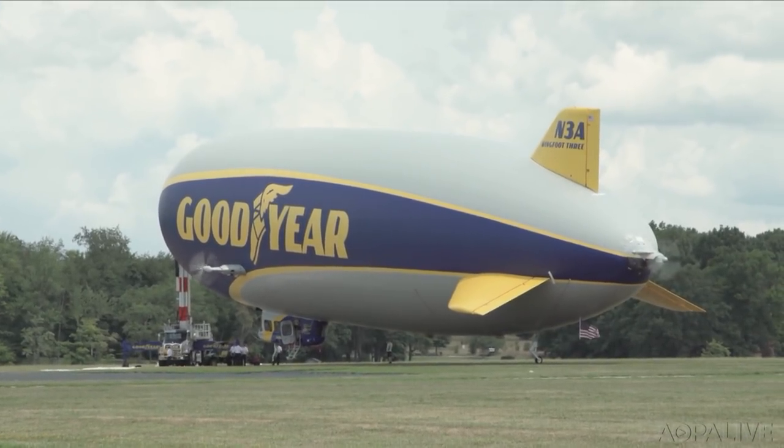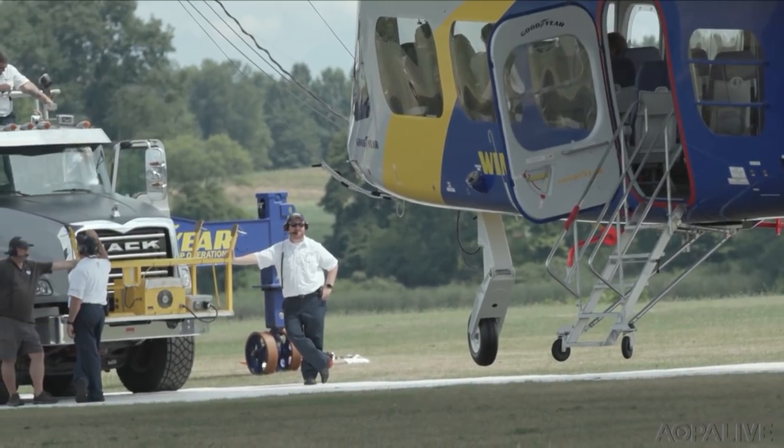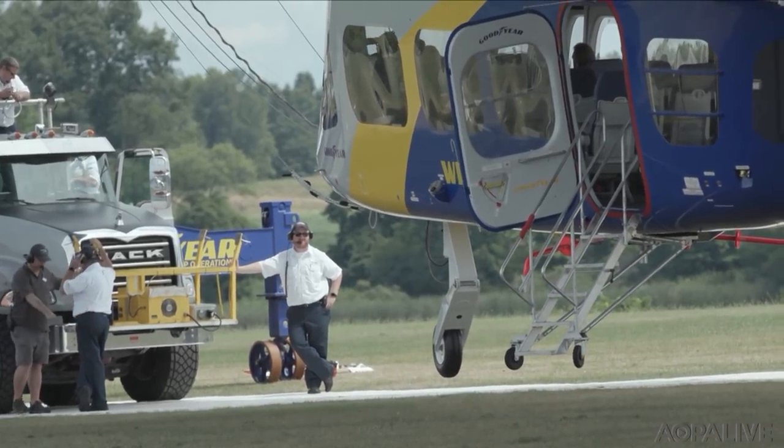This nimble new airship can operate with a smaller crew. We don't need 15 guys to go out and catch us anymore, but you also don't have that help from the team out there. The feel is a little bit different, and just the challenge of keeping it in the right spot all the time is significantly different than the old ones.